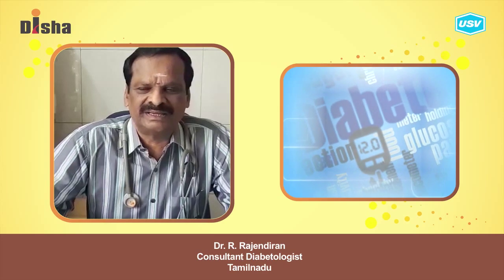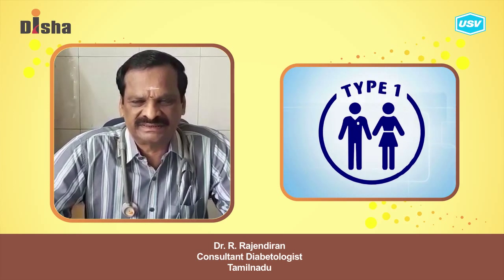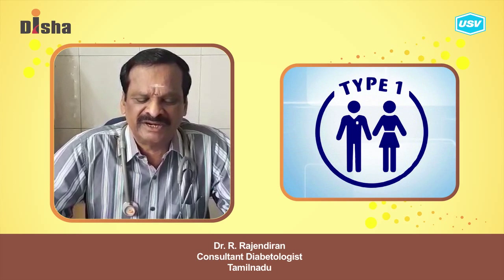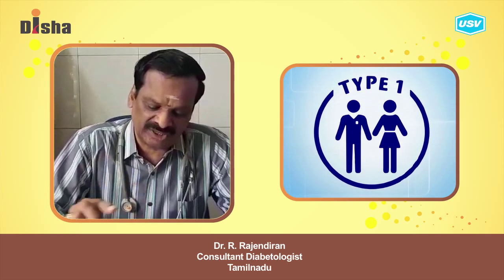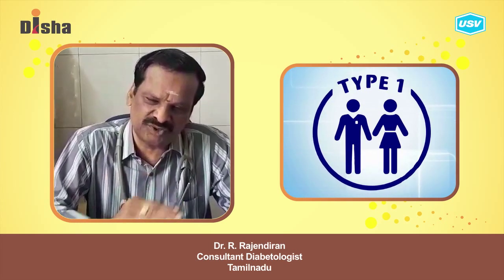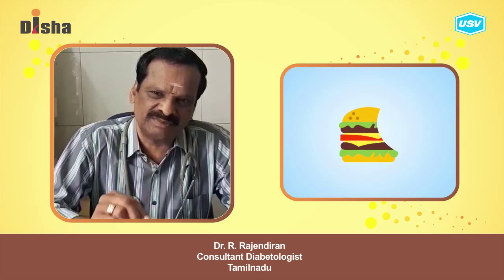What is type 1 diabetes? How does this diabetes continue? This is type 1 diabetes. And then the beta cells...